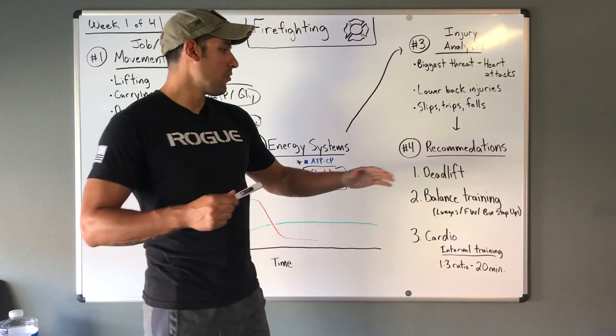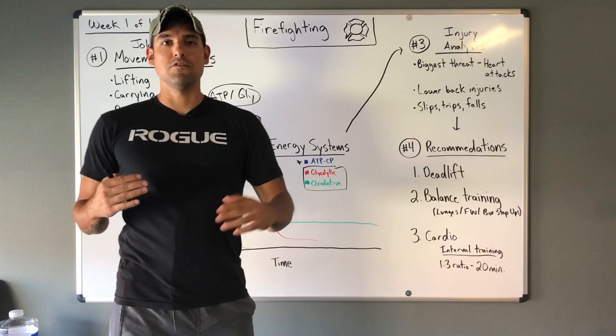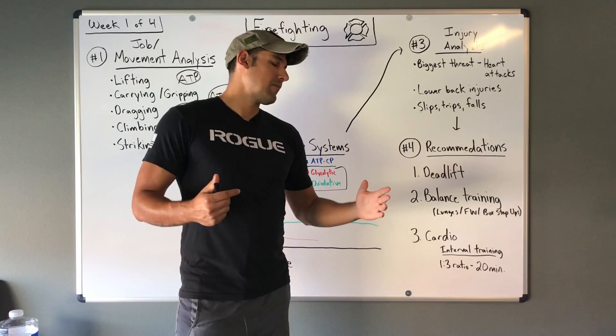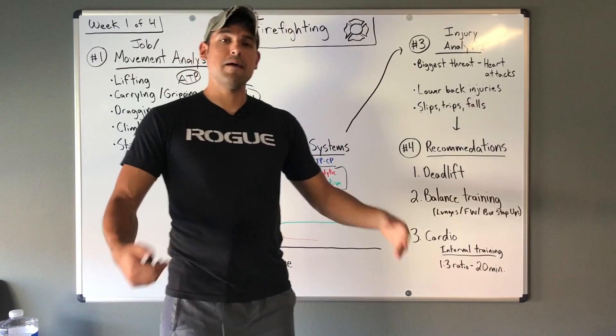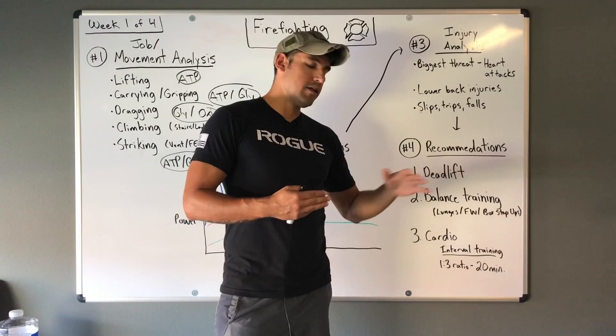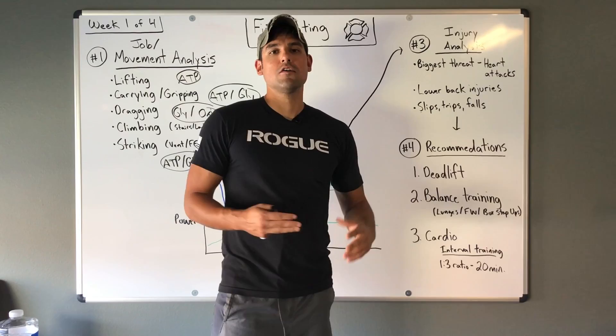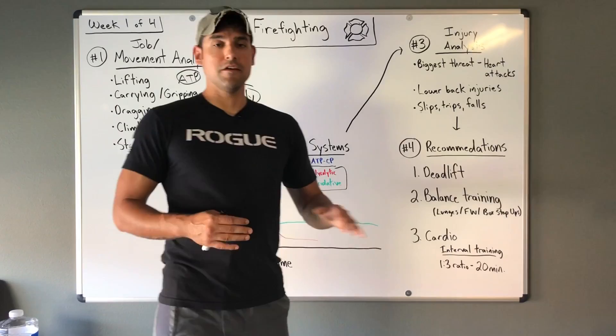Next I recommend balance training. When going upstairs or working on a ladder, you're not on even terrain and your body weight is often off balance, shifted to one leg. Movements like lunges mimic going upstairs. Farmer's carries — walking with two objects in your hands — simulate carrying tools to and from a scene like an auto accident. Box step-ups again address stairs and ladders. There are plenty more options, but those three are solid recommendations under the umbrella of balance training.